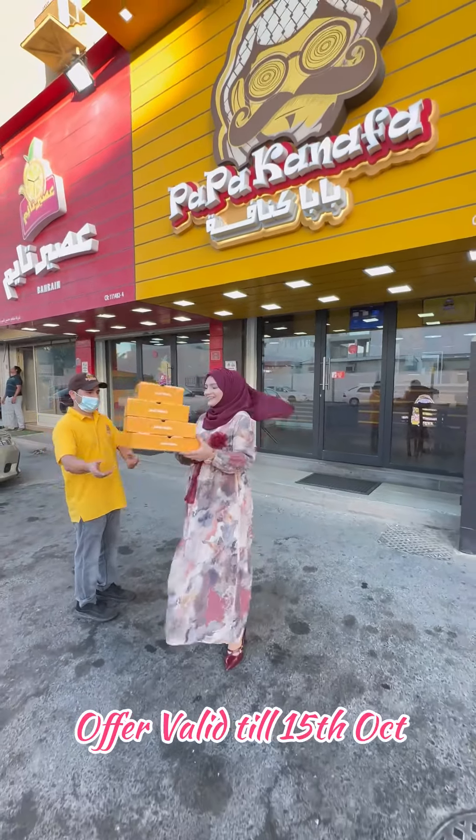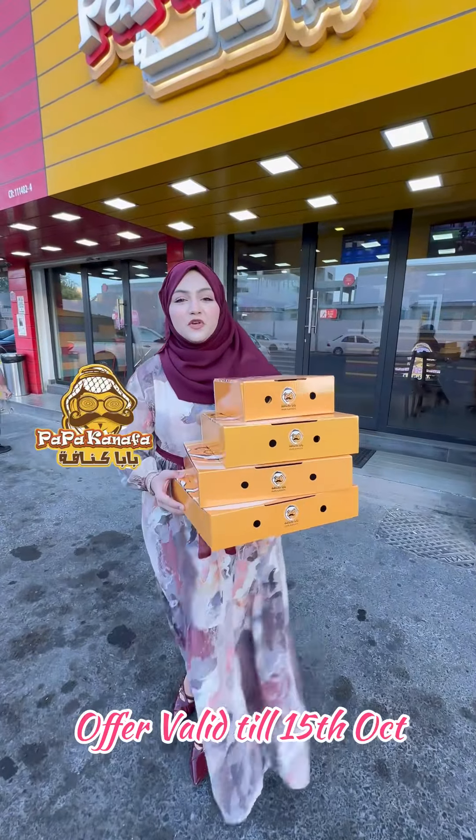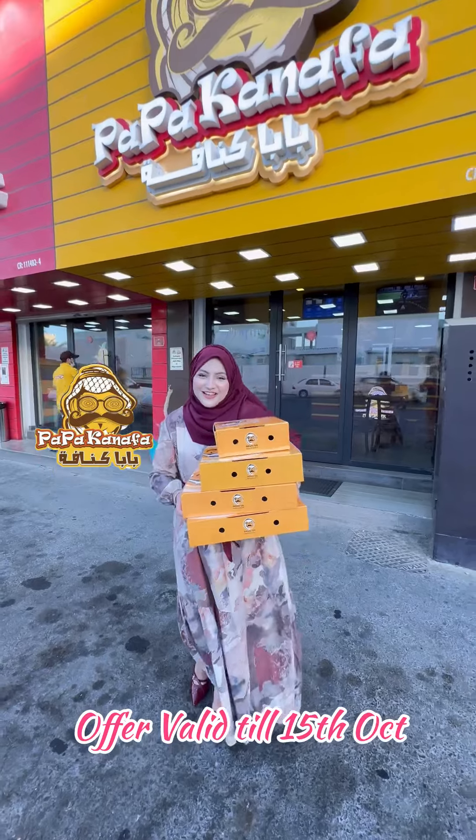Assalamu alaikum Mehrein! Papa Kanafa has an amazing offer in mini size, small, medium, and large size till 15th October in all the branches, so let's check it out.